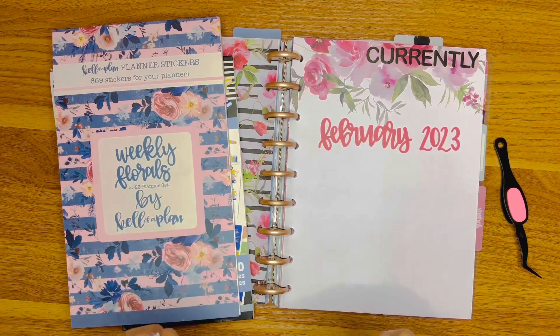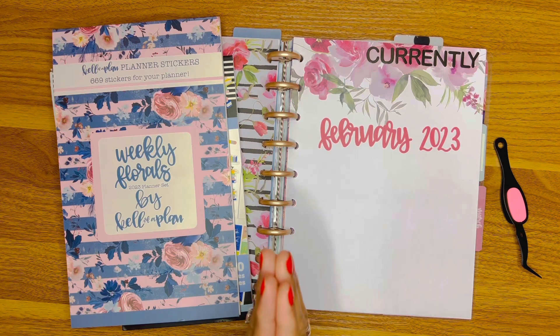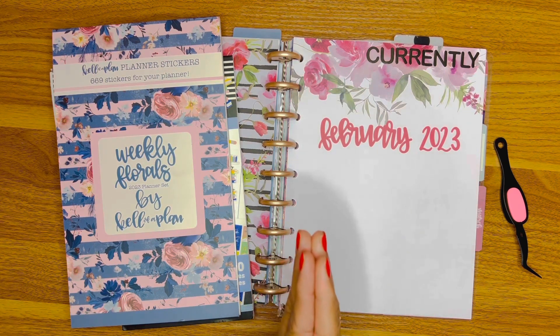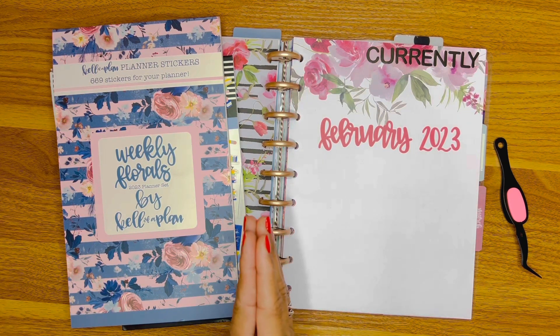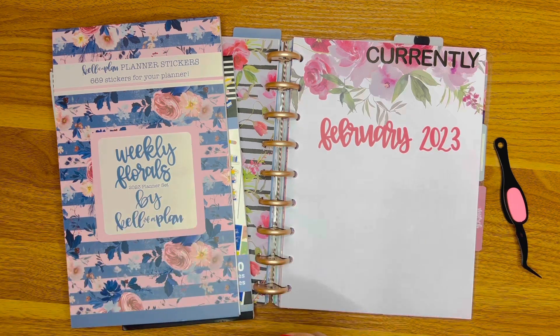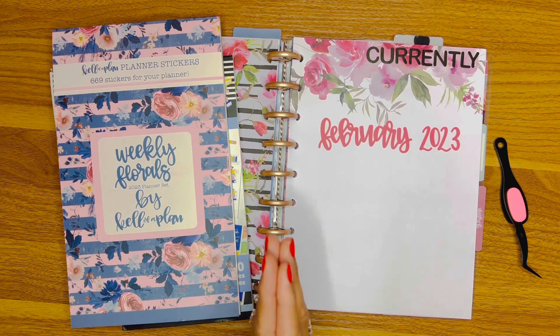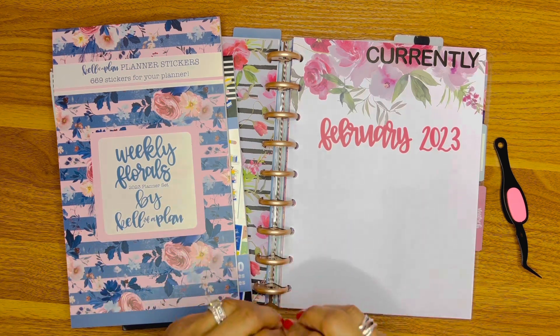Hello planner friends, welcome back! If you're returning, thank you. If you're new to Pretty Planet, thank you for coming and joining in on all the fun we're going to have here. My name is Tara and I am new to the planner community — this is my second video, so thank you guys for being here.